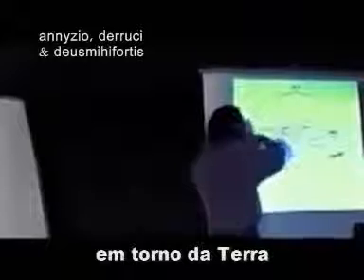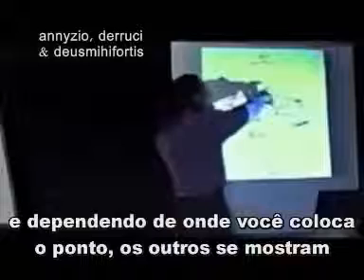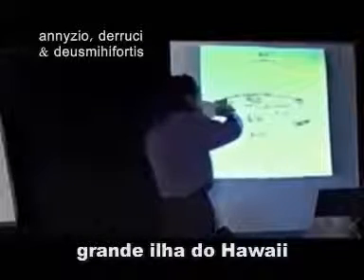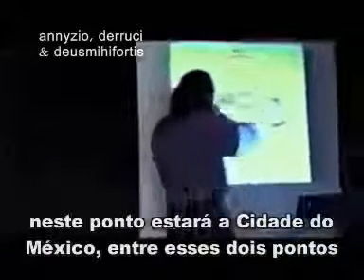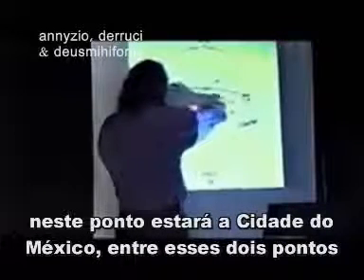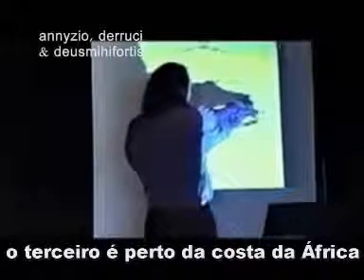Well, this is a grand circle all around the Earth. So depending on where you put this point, these other points will move. But if you put this point at the big island of Hawaii, then Mexico City is somewhere in the middle, in between these two points. This one is near the coast of Africa, I believe. And then this one is India — the Daikini temples in India.